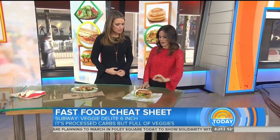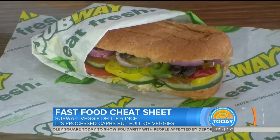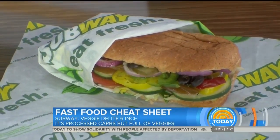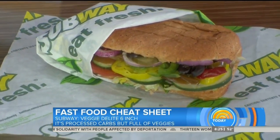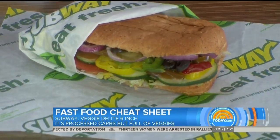Last but not least, sandwiches at Subway. I don't love the refined, processed carbohydrates in this big bread, but it is the cleanest, most simple option. It's just packed with vegetables — you're not getting any processed meat — it's packed with vegetables and the bread.